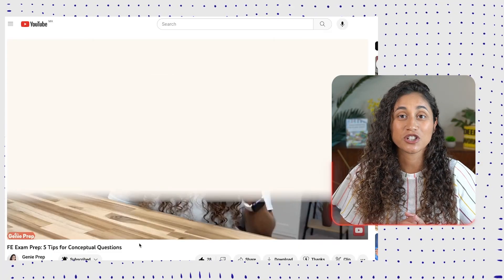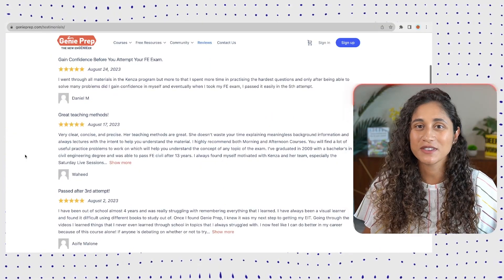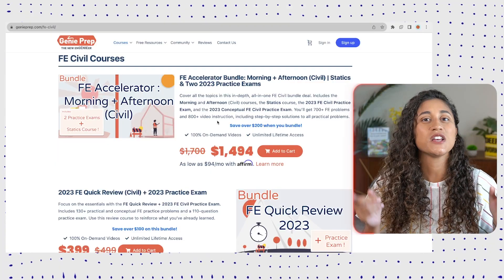If you're not sure how to tackle conceptual questions or how to study for them, make sure to check out this video where I share five tips on how to prepare for these types of questions. If you enjoyed this video, please like and subscribe and hit the bell. Also, if you're looking for study resources to help you pass your FE exam faster, check out our courses — we cover everything you need, and the bundle course includes a conceptual practice exam.